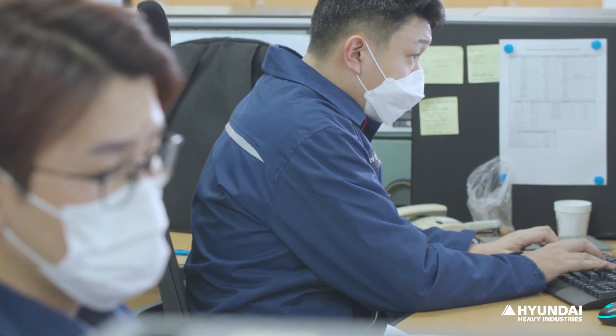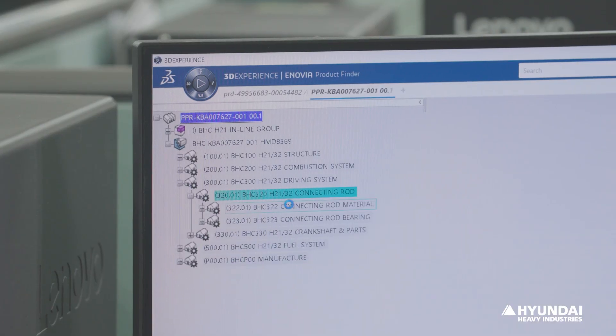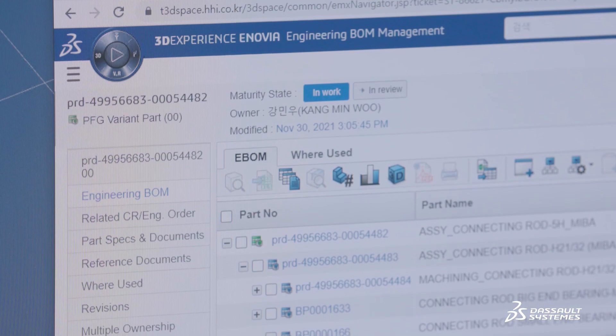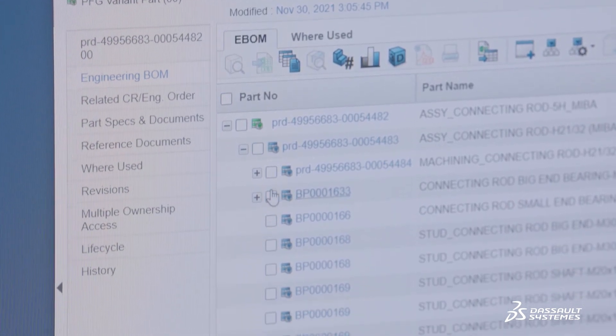When we make changes to a design, all associated drawings, models, and BOM data are updated automatically, thanks to Inovia's change management capability.